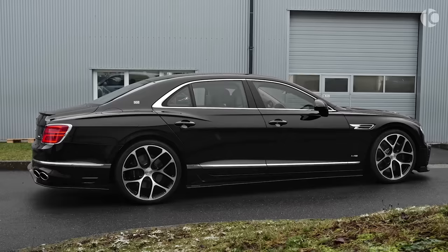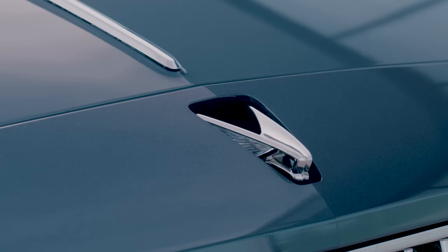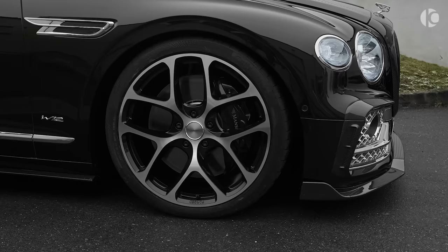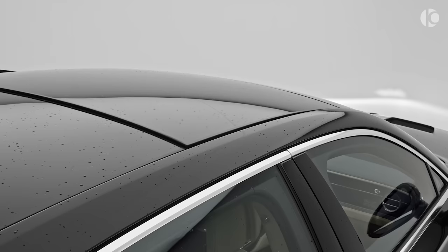Bentley Flying Spur. The Bentley Flying Spur is the true pinnacle of British luxury on wheels. The top-end saloon is capable of pushing you back in the seat with its unbelievably fast acceleration. All the acceleration is made possible thanks to Bentley's exclusive 6-liter W12 mill that delivers 635 horsepower and 900 pound-feet of torque.